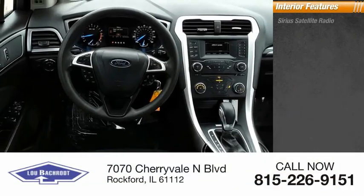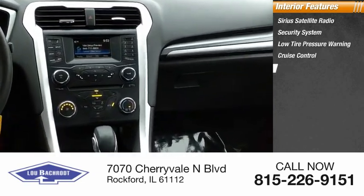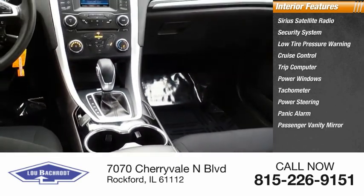Inside you'll find Sirius satellite radio, security system, low tire pressure warning, cruise control, trip computer, power windows, tachometer, power steering, panic alarm, and your vanity mirror.